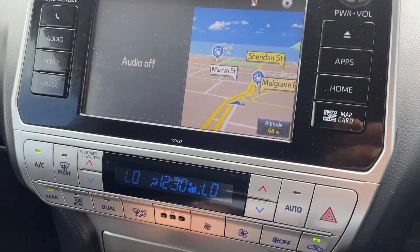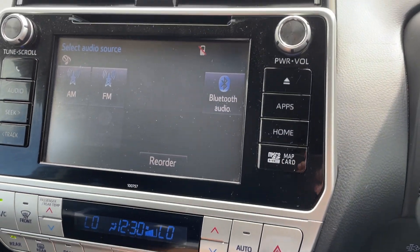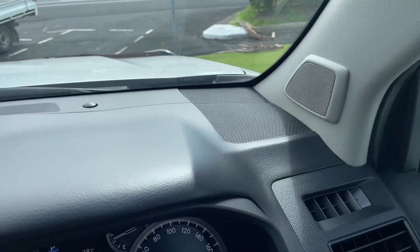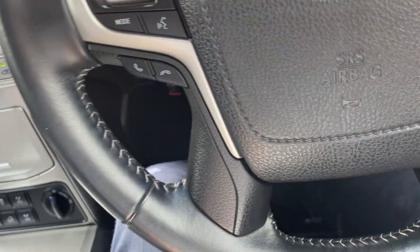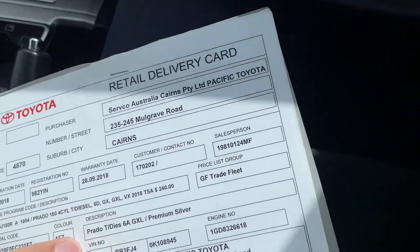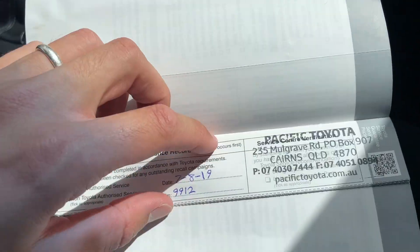And then obviously all your audio controls — FM, AM, Bluetooth audio. The dash is in great condition. We'll just have a look through your books here. So it was actually initially owned by Servco, which is our specific Toyota — we would have unsold the vehicle and then obviously bought it back.